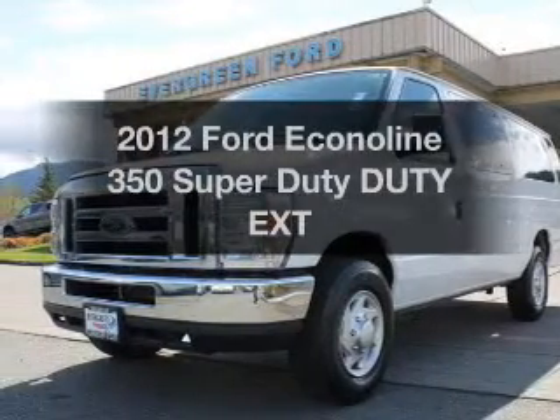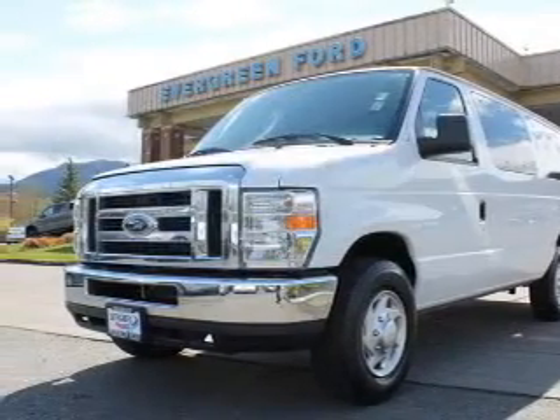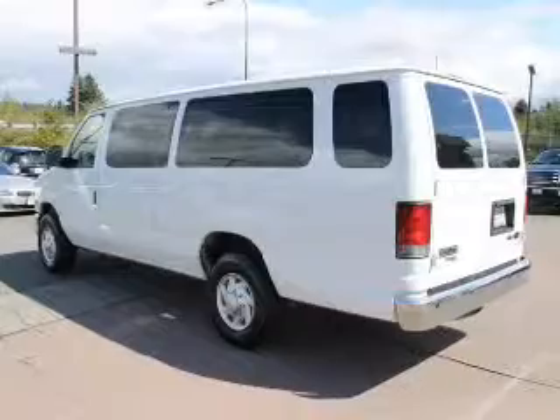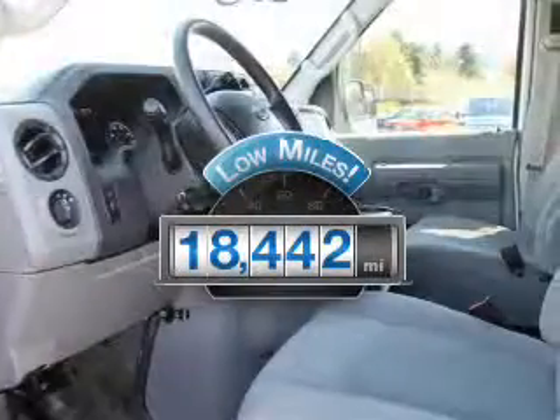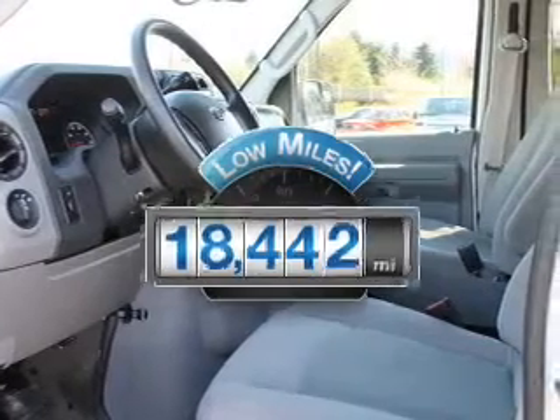Check out this 2012 Ford Econoline 350 Super Duty. Travel the roads in style and comfort in this great vehicle. A low odometer reading makes this vehicle a great value at this price.